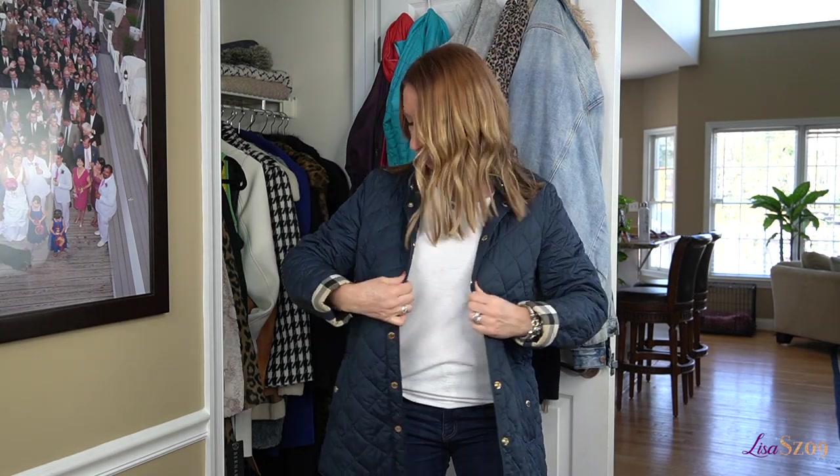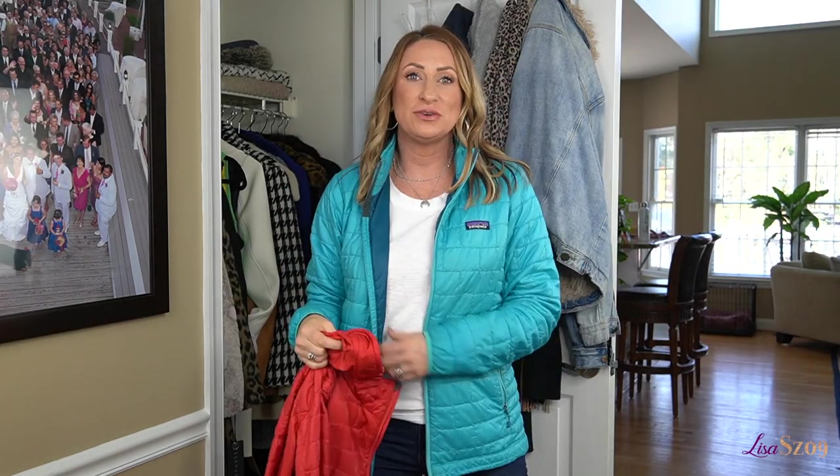Next up is this jacket — this is a Burberry jacket. I have had this for quite a few years. It is very comfortable, very simple, and is one of my favorite kind of lightweight puffer coats.